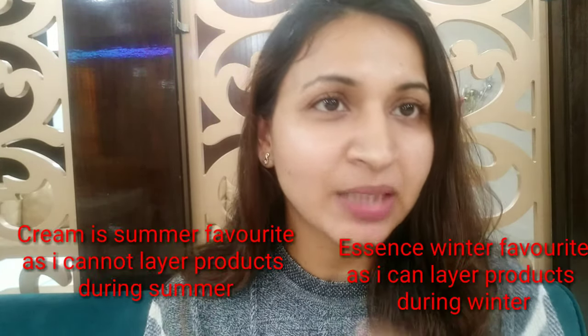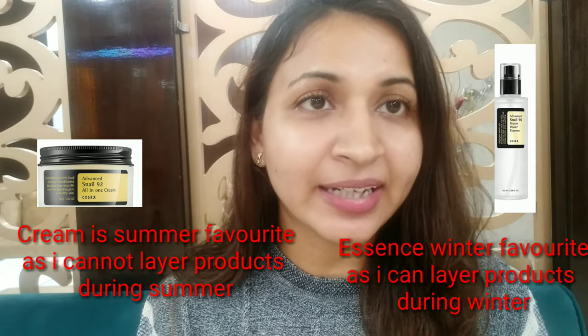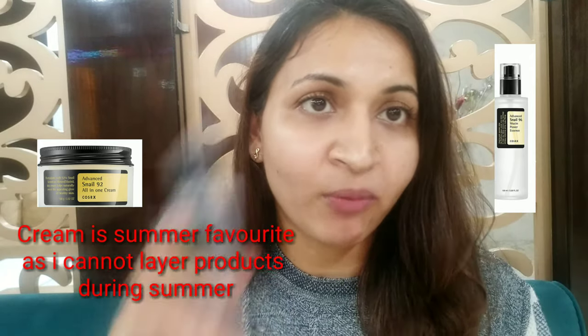Considering all the points, and the major point of performance, the essence wins the battle — it performs better than the cream. But I love the cream because in summer my skin can't handle many products, and I just need one product that handles hydration, repairing, and anti-aging all at once. So in summer the cream is my choice, but performance-wise the essence is better.